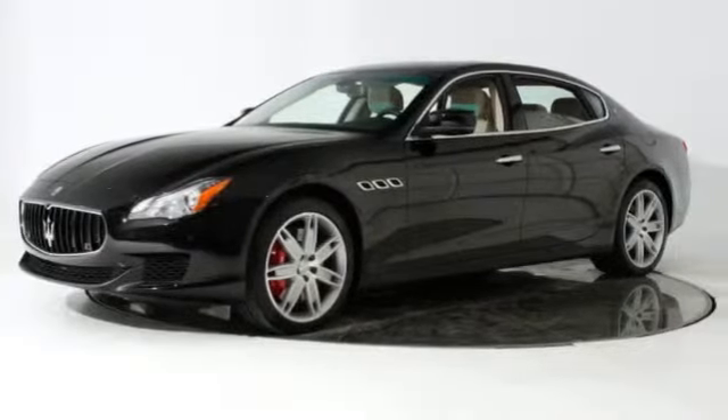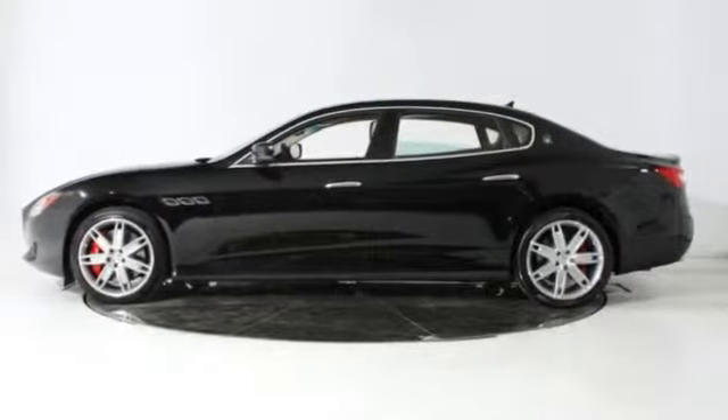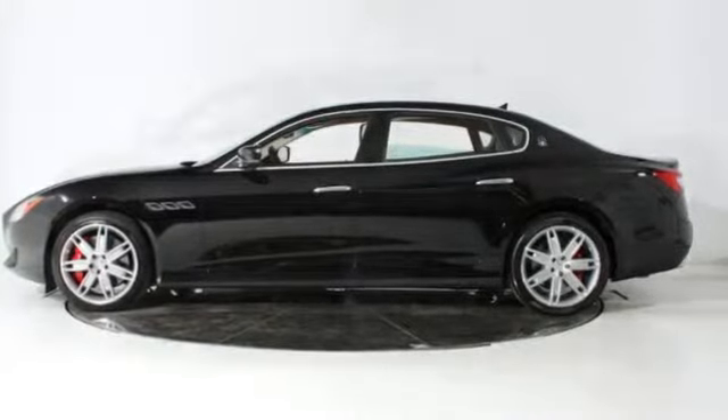All new 2014 Maserati Quattroporte Sport GTS for sale now. This new Quattroporte features 4 doors.